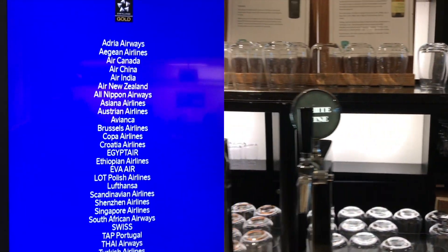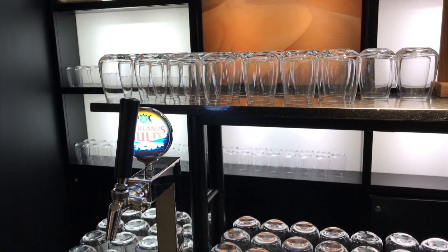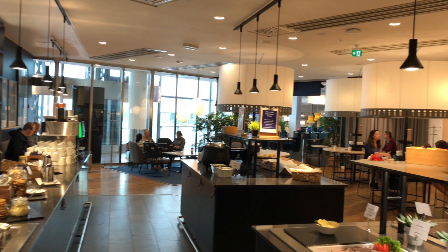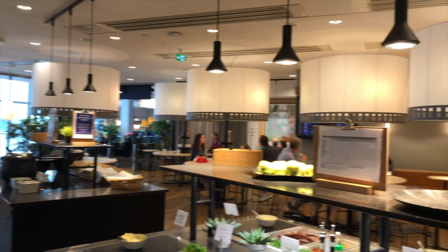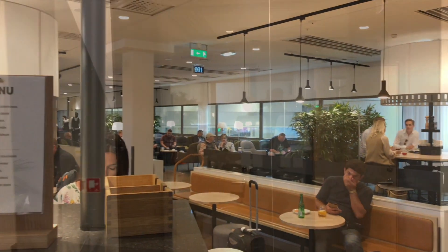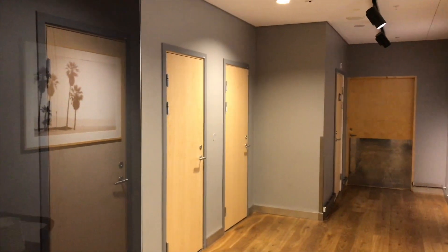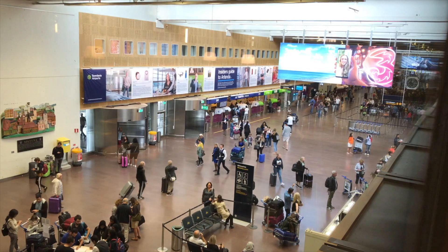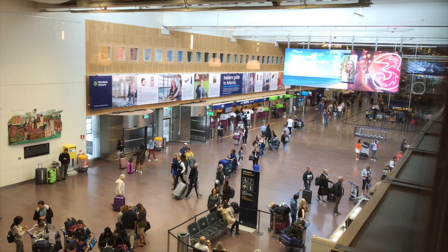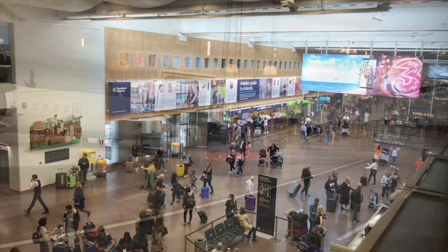The lounge has wine and beer, both served on tap. The lounge is quite spacious and during most of the day it's easy to find a seat. The toilet section is nice and clean and offers 6 lavatories. The SAS Business Lounge doesn't offer a view over the tarmac but instead a nice one over the check-in areas.